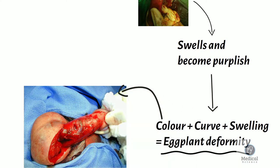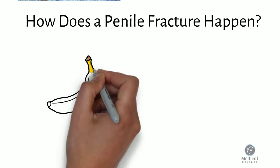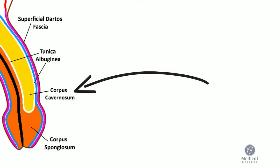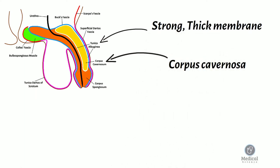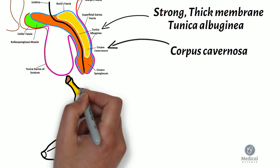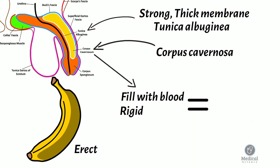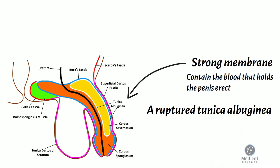As such, the injured penis is said to have an eggplant deformity. The erectile structures of the penis work similarly to an inflatable pump. The penis contains two large tubular structures known as the corpus cavernosa, surrounded by a strong, thick membrane known as the tunica albuginea. When the penis becomes erect, the corpus cavernosa fill with blood and become rigid, like balloons filling with water. The tunica albuginea is an incredibly strong membrane — it has to be in order to contain the blood that holds the penis erect. However, it can still be broken or ruptured, and a ruptured tunica albuginea is also known as a penile fracture.